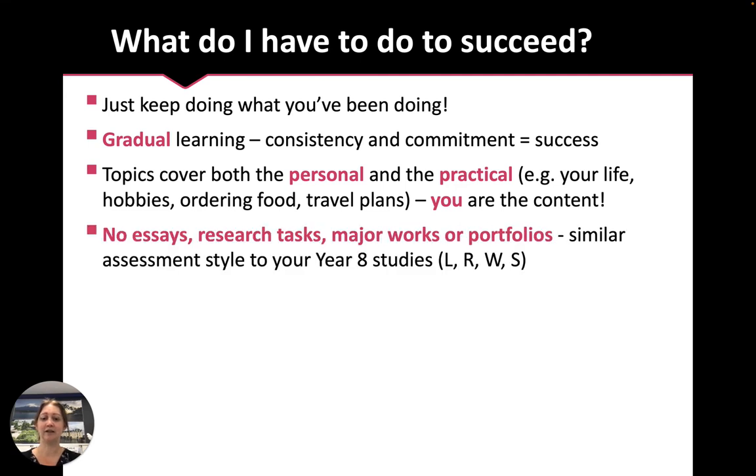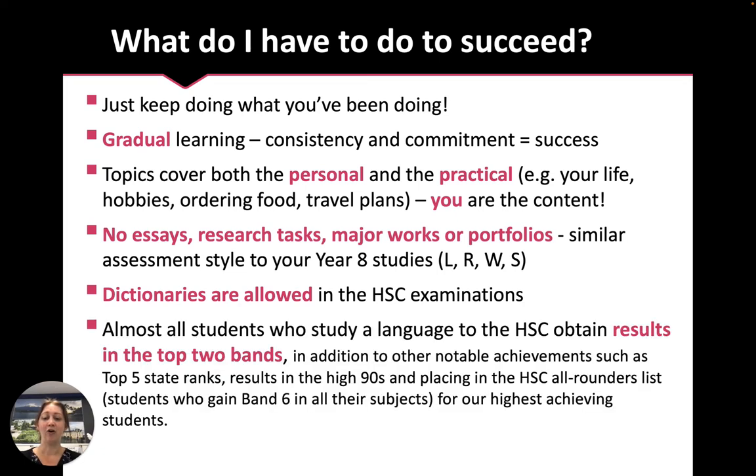There are no essays, research tasks, major works or portfolios. The assessment style is very similar to what you've done so far in Year 8 — listening, reading, writing and speaking. Nothing wrong with essays and all the rest of it, but that's not what our subject does. You are also allowed to use dictionaries in the HSC if you need them.